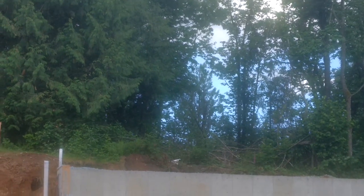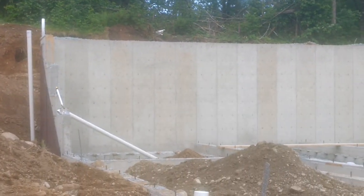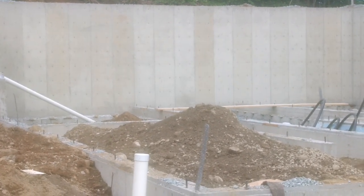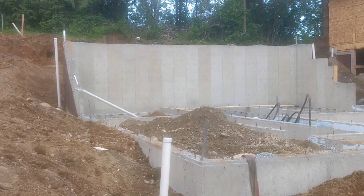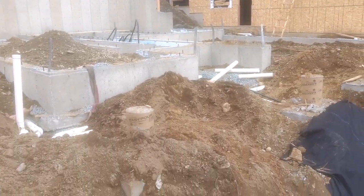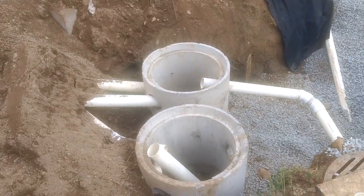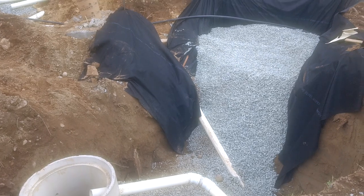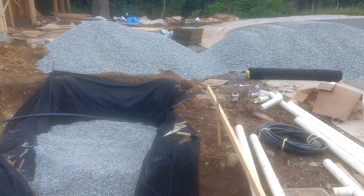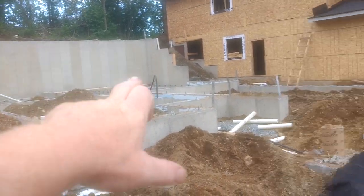I have concerns when I look at this. I've been in construction for a long time. They've already done the drain tile all around the house and have already started the backfilling.